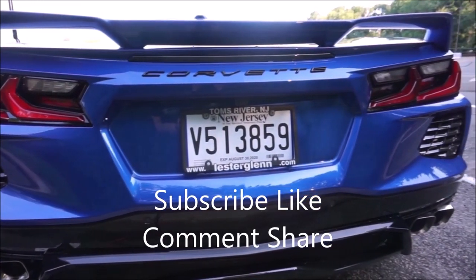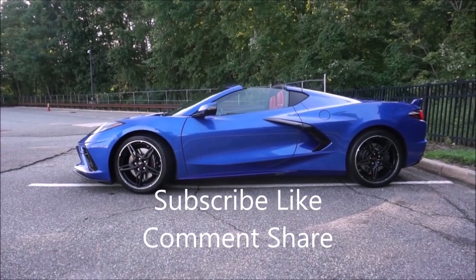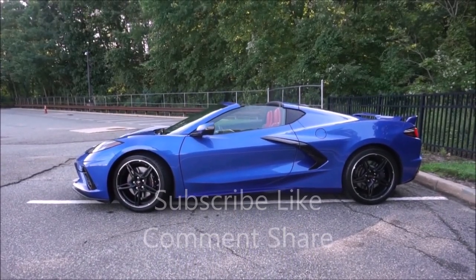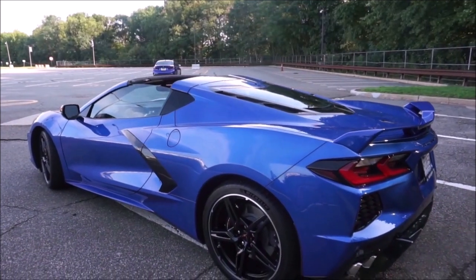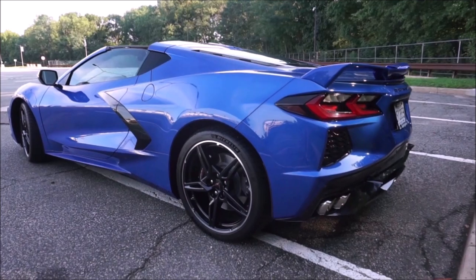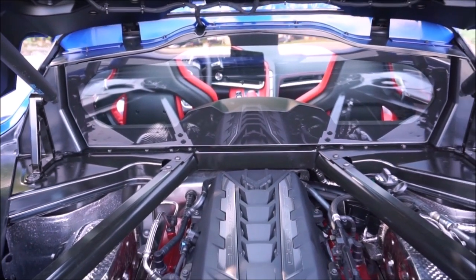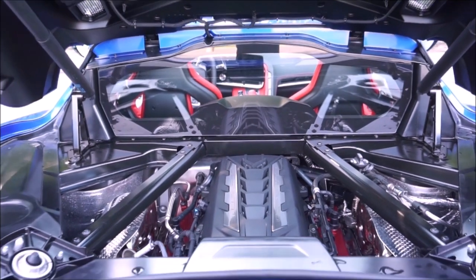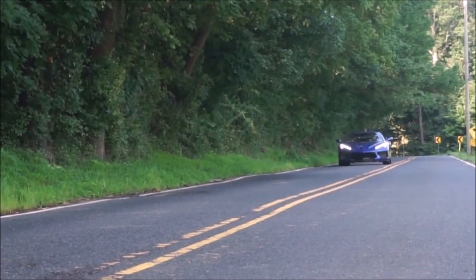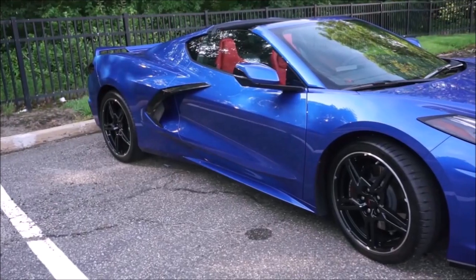With a 0-to-60 time of 2.9 seconds claimed by GM, this car is really fast with the dual clutch. I was afraid of GM's first dual clutch and how good it would be, but believe me, there's nothing to worry about. I can only imagine how good the Grand Sport, Z06, ZR1, or Zora will be — and the base car already makes 495 horsepower.